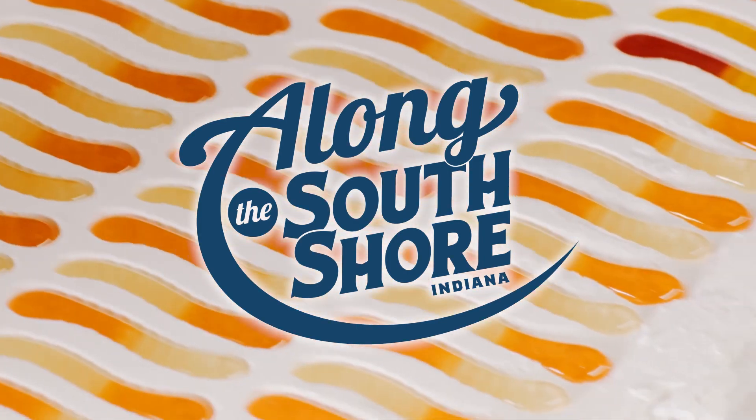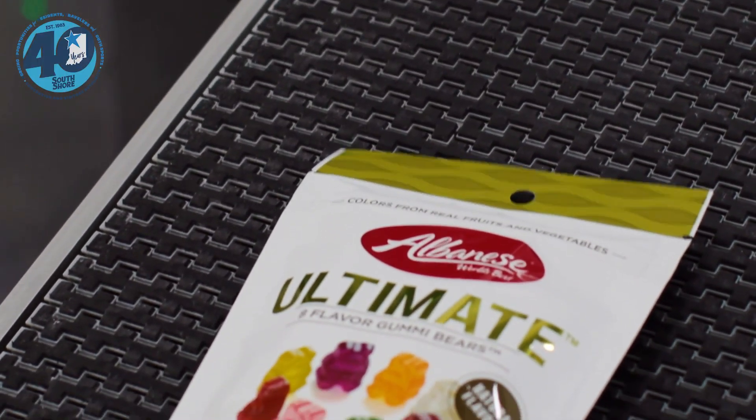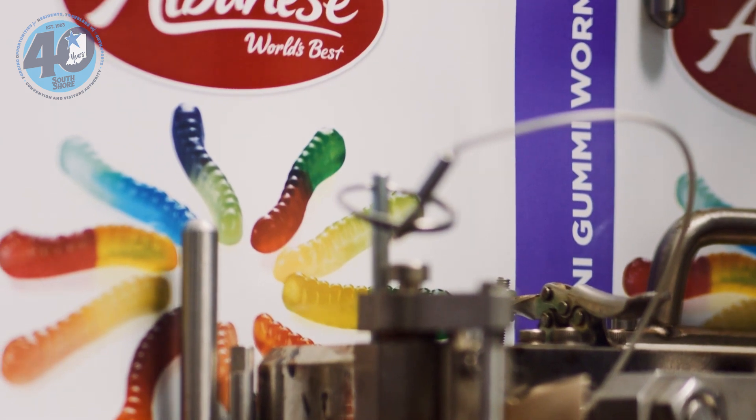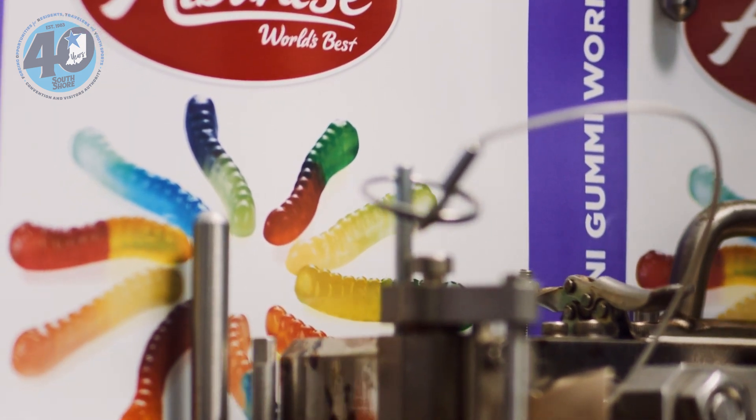We are here this morning at Albany's and we are going to meet with Bethany who's going to give us a behind-the-scenes tour of how all the candy's made here — candy that has shipped out and put smiles on millions of people's faces over the last 40 years. We're getting ready to go through security here because it's a very tight-run operation.